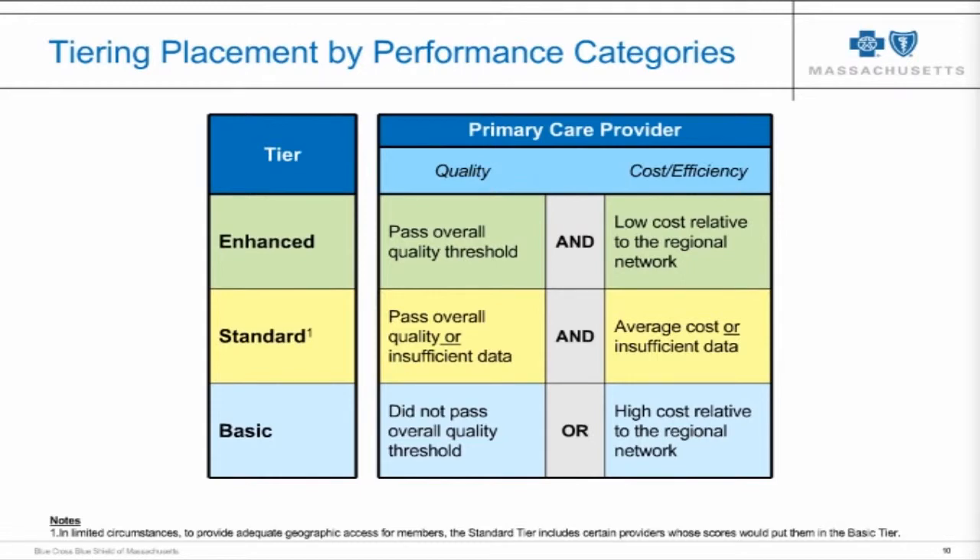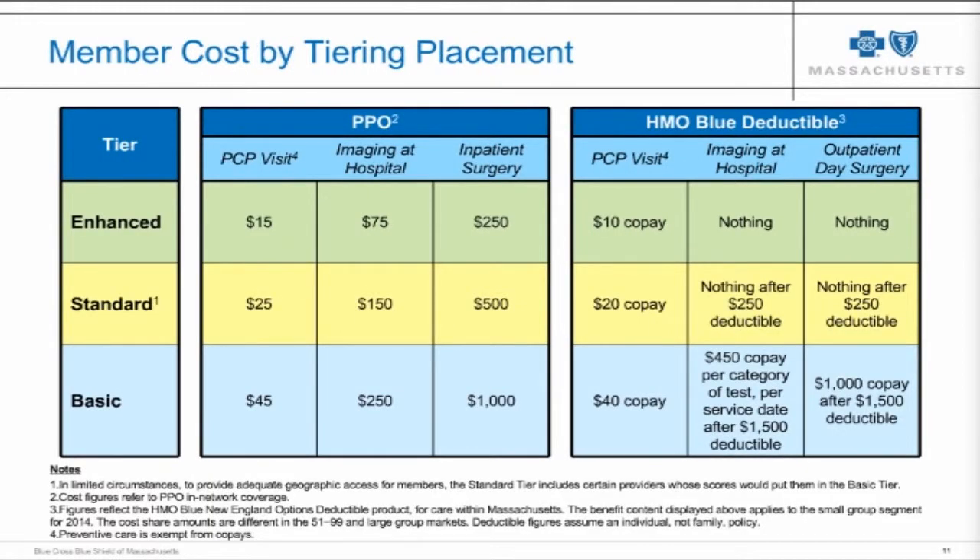To give you a sense of the cost sharing differences in one of our plans: we have quite substantial cost differentials compared to some tiered products. For inpatient surgery in the PPO product, a member who chooses an enhanced tier hospital would pay $250, while a member who chose a basic tier hospital would pay $1,000 out of pocket — a very significant cost differential.